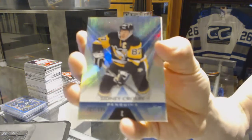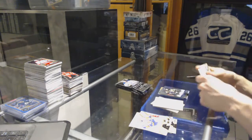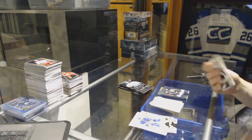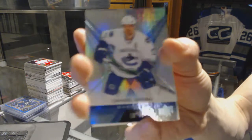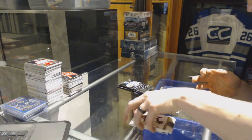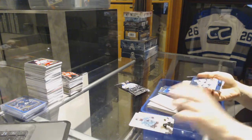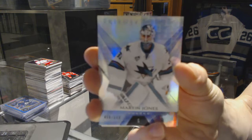Rainbow Blue, number 849 for the Pittsburgh Penguins, Sidney Crosby. Rainbow Blue, number 849 for the Vancouver Canucks, Daniel Siddin. We've got a Rainbow Blue, number 849 for the San Jose Sharks, Martin Jones.